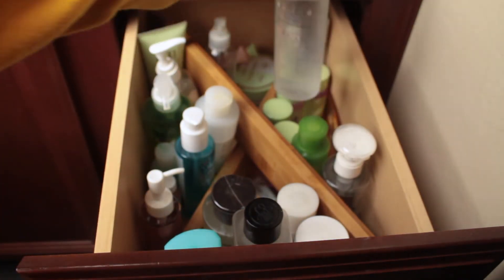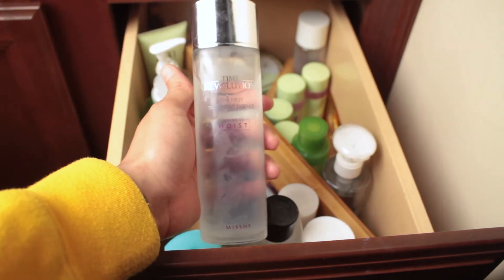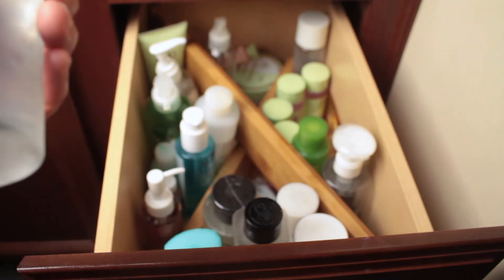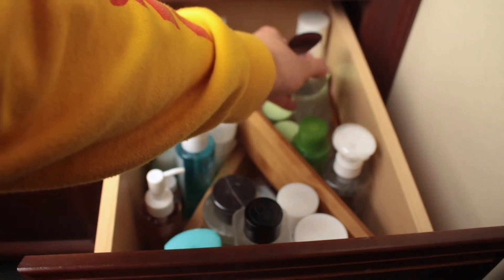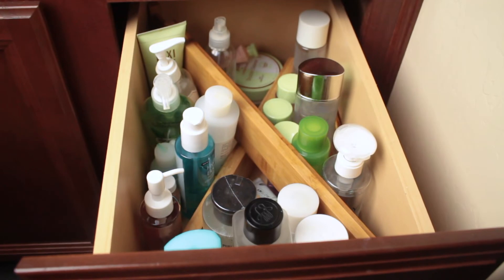This is one of my holy grail products — it's the most expensive face product I have. It's by Missha, called the First Treatment Essence. Essence helps regenerate skin cells and leaves skin smoother. I wouldn't say it's something you have to have — get a good cleanser, toner, serum, moisturizer, and SPF first. Essences are great but not essential.